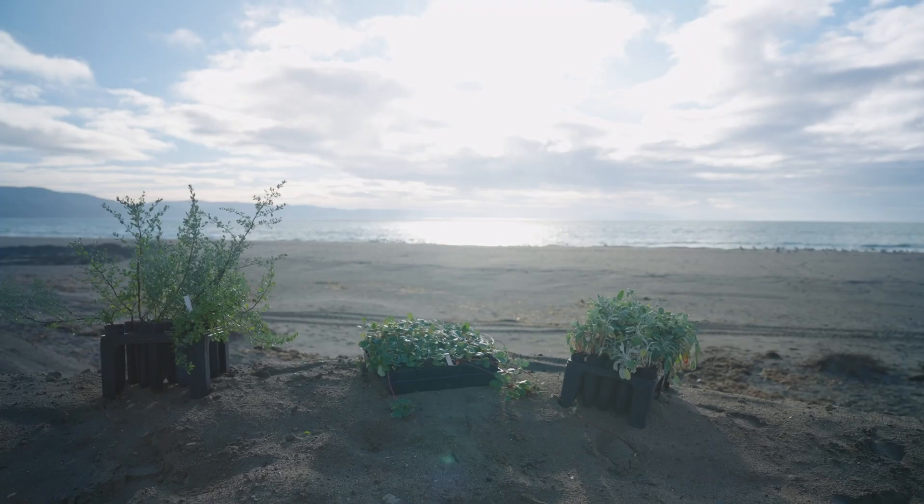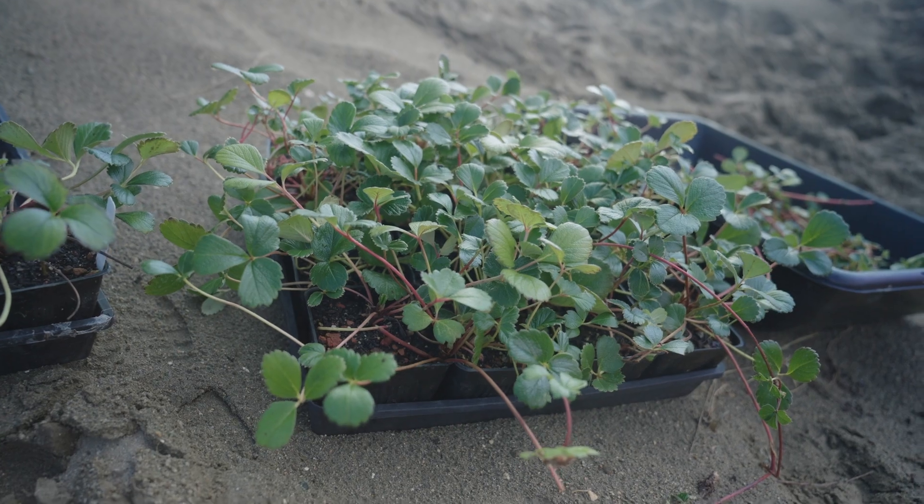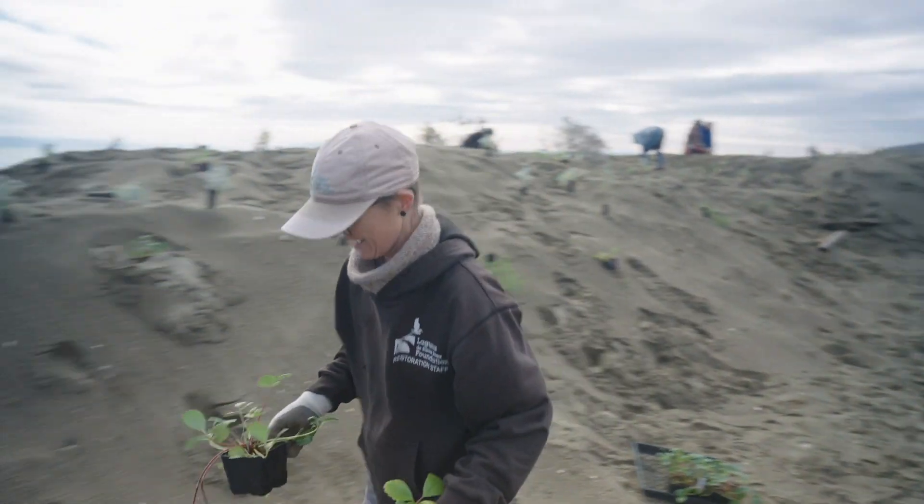We are restoring what used to be here. Now we have native dune grass, sagewort, dune buckwheat, and beach strawberry — not just a monoculture of European beach grass and ice plant. Within the next couple of years we're going to see a lot of these plants really bulking up and forming mats on the dunes.